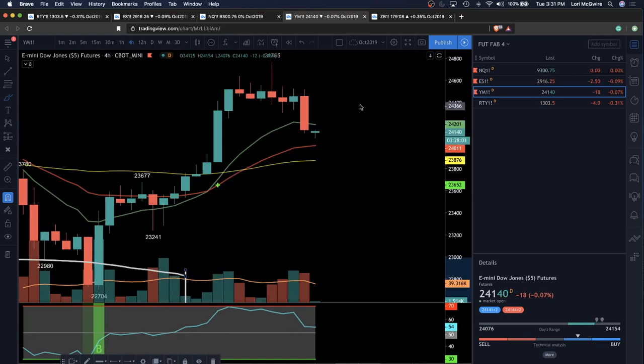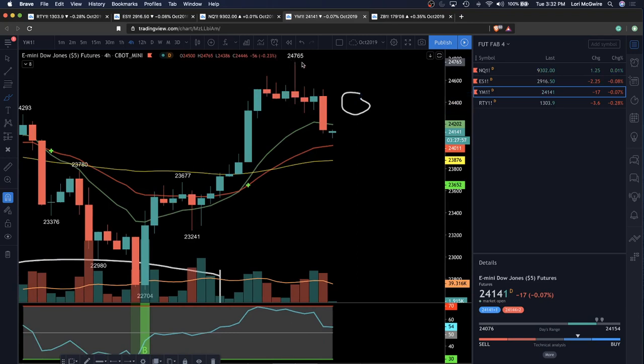On the four-hour, on any balance on YM, the odds favor a lower high in this area — a lower high relative to 24,765.